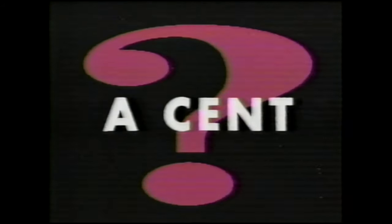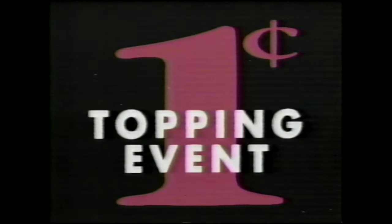What's a cent get you these days? One cent? I don't know. Nothing. Guess again. With Pizza Hut's One Cent Topping Event. No way. Yeah.